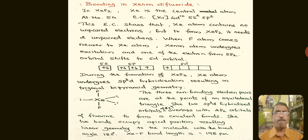XeF₂ has a bond angle of 180° and an Xe–F bond length of 198 picometers. Because the three lone pairs of electrons are in the equatorial plane, the net repulsive force is zero. Therefore, XeF₂ exists with perfect linear geometry.